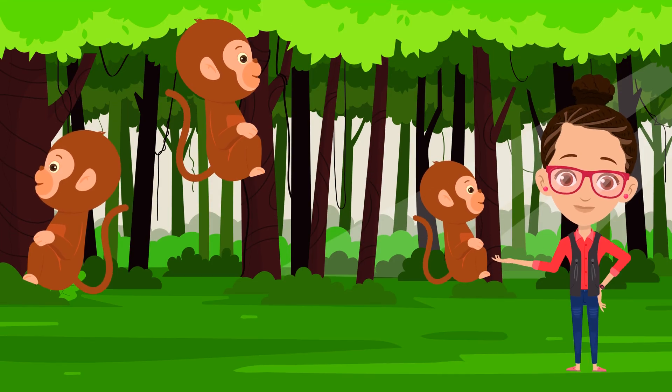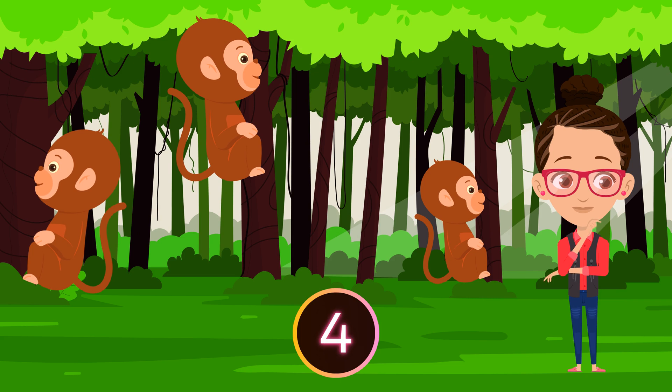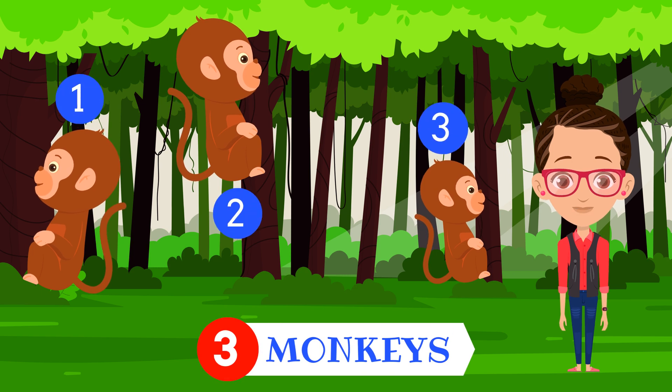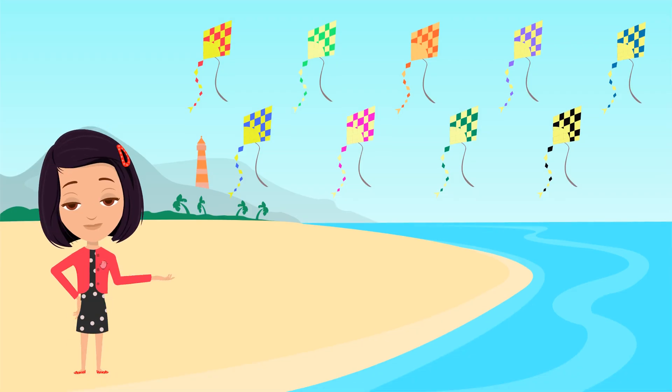How many monkeys do you see? Three monkeys. One. Two. Three.